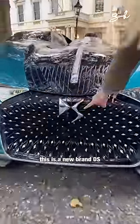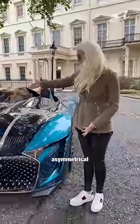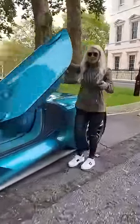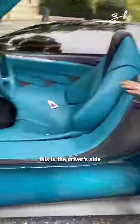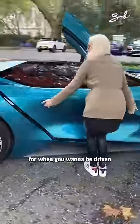This is the new brand DS and this car is completely asymmetrical. Take a look at this. This is the driver's side — pure performance, 1400 horsepower.